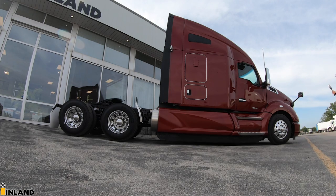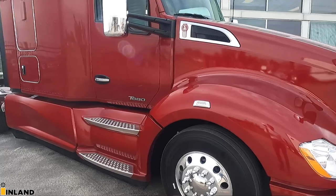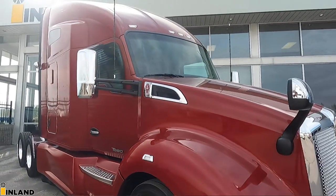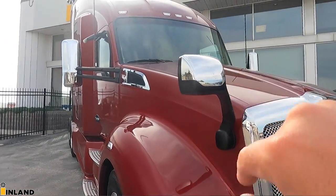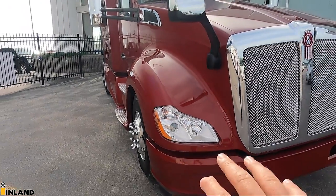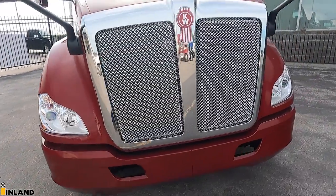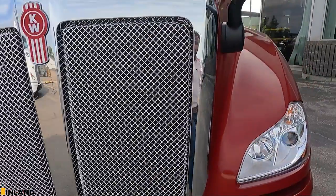As far as the rims, we have the DuraBright rims, hence the black sticker on them. This is the standard length hood. We have the chrome mirrors on both sides. There are the standard headlights. We did a painted bumper. And it does come standard with this aluminum metal mesh grille with a chrome shroud around it as well.